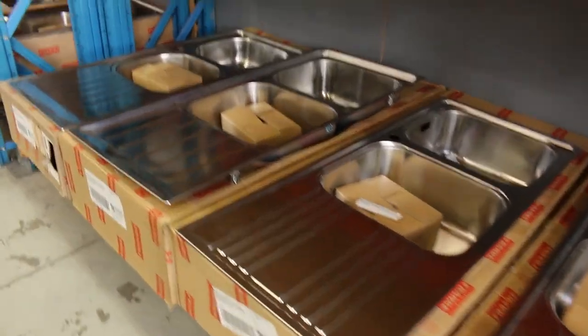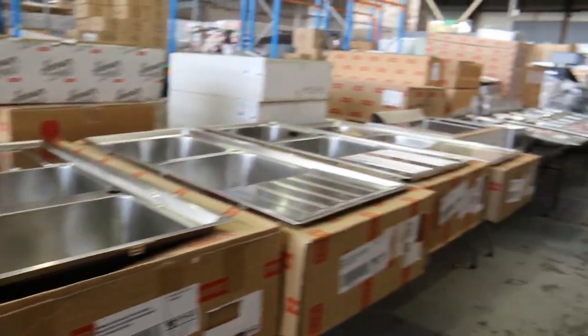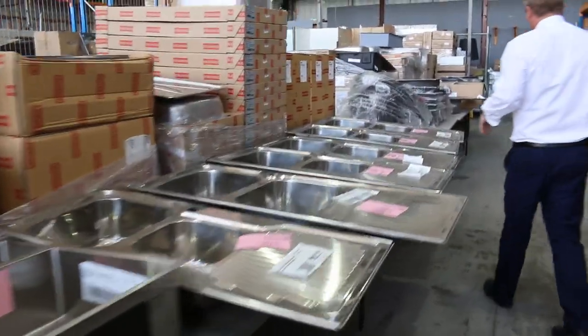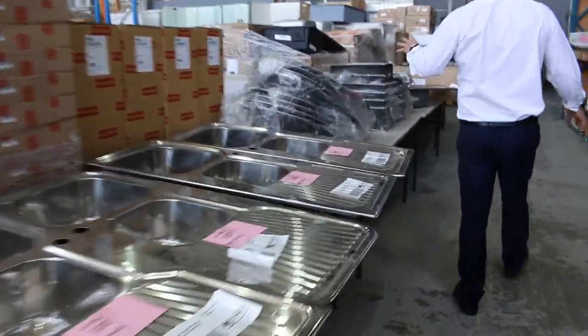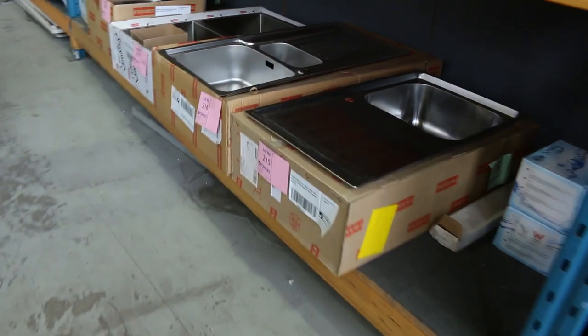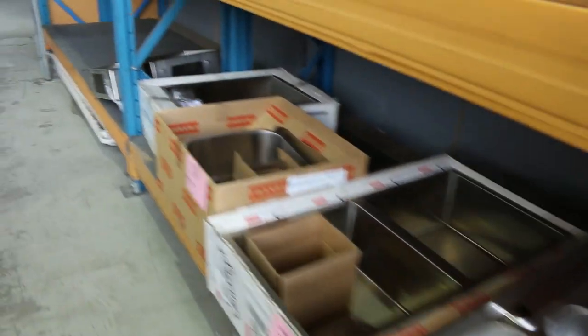Lots of sinks out of Frankie. More bathroom hardware there. Mountains of sinks in tomorrow — Frankie and other brands. And again, you'll be able to look at all of these on the website individually and look at the photos and get the specifications as well, like the size and what you'd expect to pay out in the shops. So all really nice-looking gear — heaps and heaps of sinks in tomorrow.